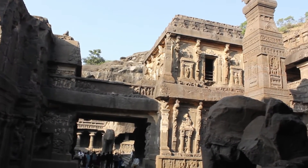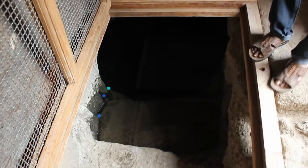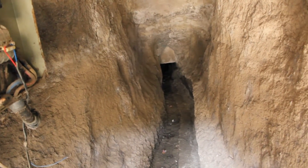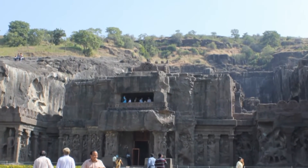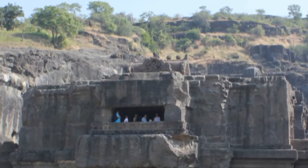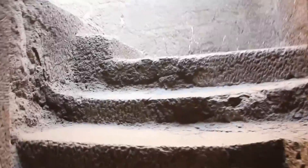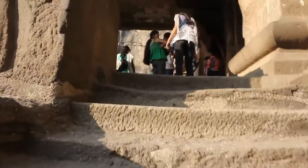Unlike most other temples of Elora, this temple has bridges connecting towers, rainwater harvesting systems, drainage systems, hidden underground passages, secret peepholes that can show people walking in, elaborate balconies in different areas, and complex stairways connecting multiple levels. All of this had to be planned accurately before they even started carving the mountain.